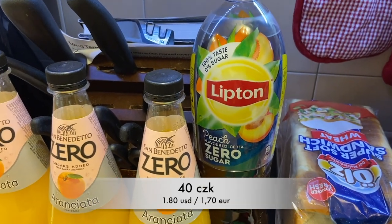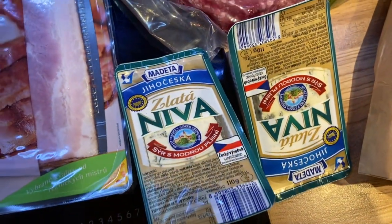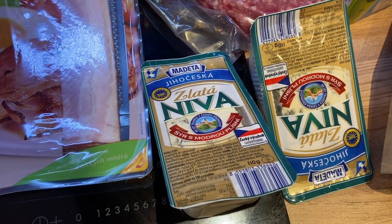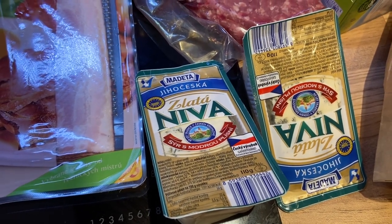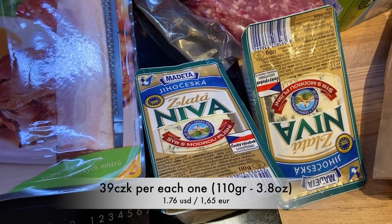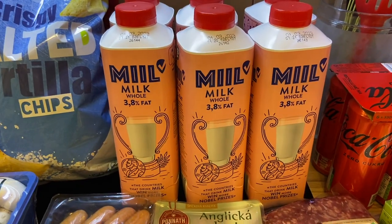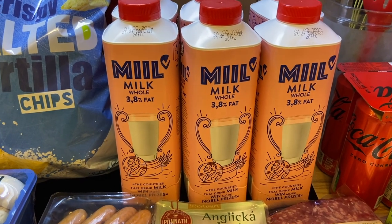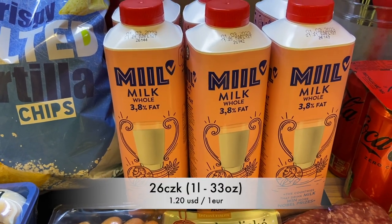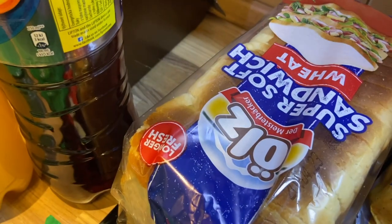This Lipton Peach Zero Sugar tea was 40 CZK. These two Niva cheeses — kind of like a blue cheese — I'm going to do macaroni and blue cheese pasta today. That was 77.8 CZK for the two of them, so 39 CZK each. This is the milk that Alicia drinks — it's full fat and fresh and she really likes it — 26 CZK each for a total of 156 CZK.